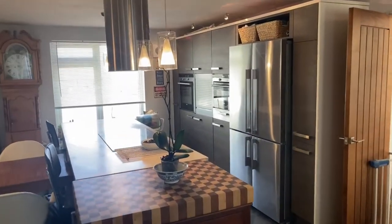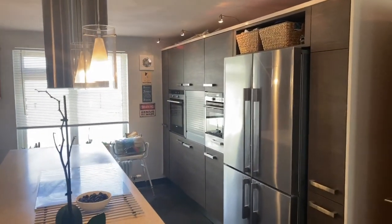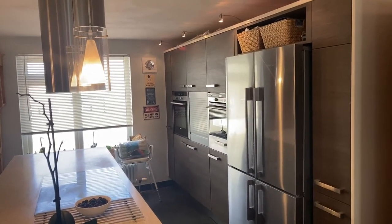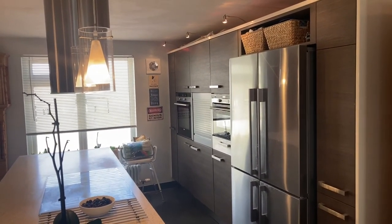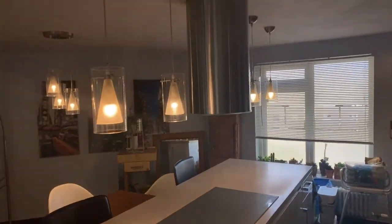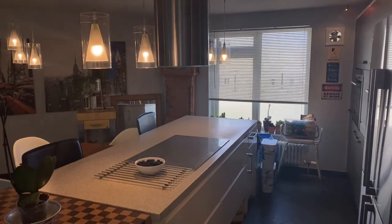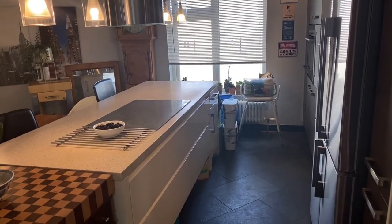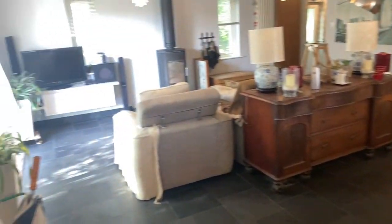High-end appliances throughout — space for an American fridge freezer, dual Siemens oven and grill, space for a coffee machine, an induction hob, and a great extractor. Off the central island there are handy drawers, and beautifully finished slate flooring.